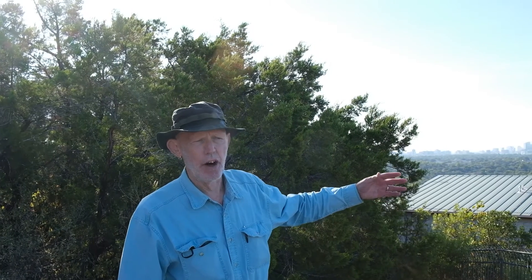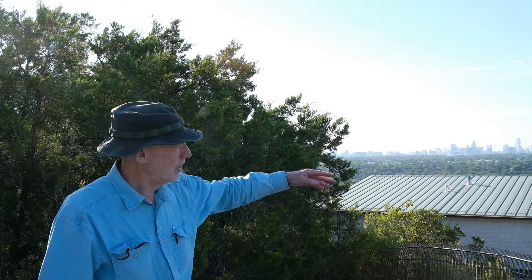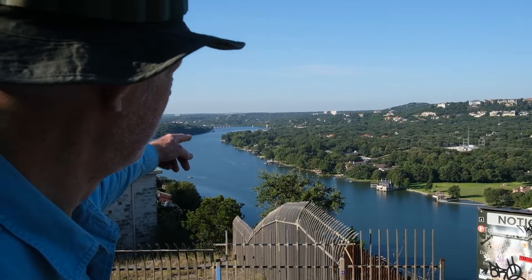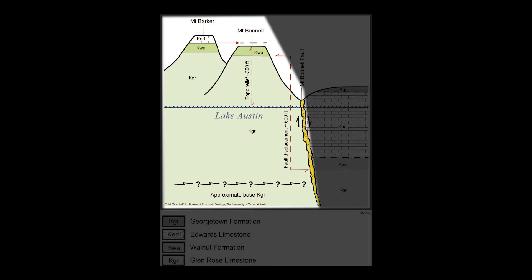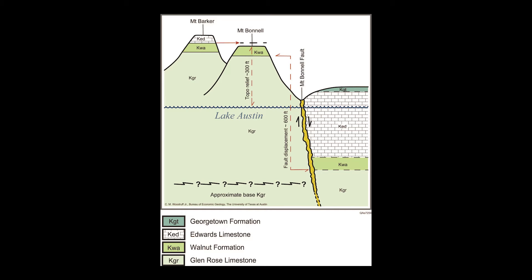Right here, we're overlooking the Mount Bunnell Fault, which is the main line of displacement in the Balcones Fault Zone. In Austin, it has a displacement of about 600 feet and it runs northeast-southwest. We're looking southwest here across the lake, across that little meander bend, and onto land again near that blocky brick building, which is the intake for the Ulrich Water Treatment Plant. The fault has displaced the more ancient lower Cretaceous rocks here up against the downfaulted, younger rocks, and that fault is responsible for the creation of the Balcones Escarpment.